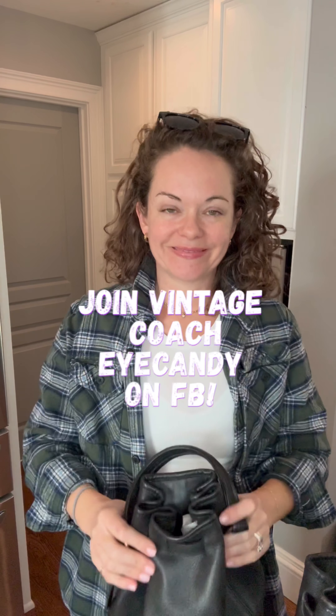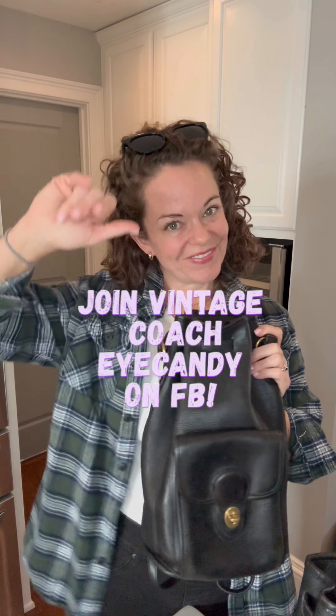I hope you like this video. If you did, give me a thumbs up, subscribe to my channel for more vintage Coach bag talks, and thanks for watching. Bye!